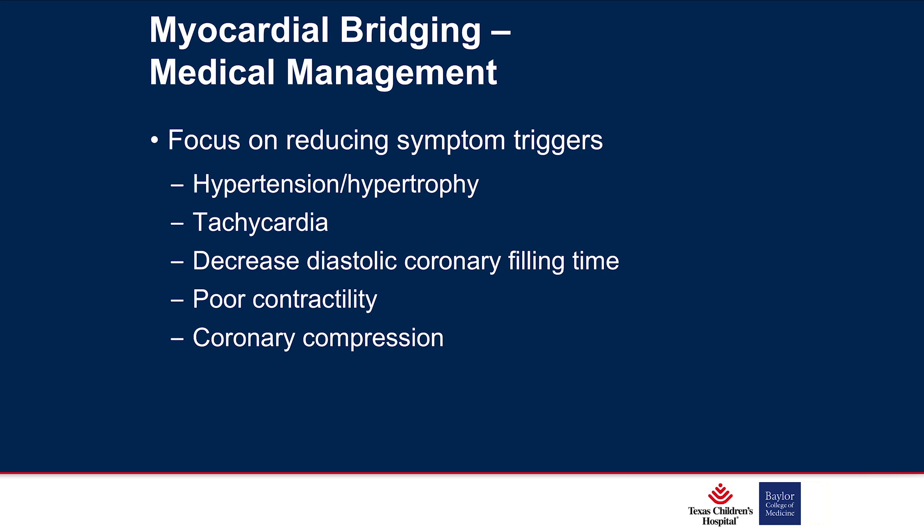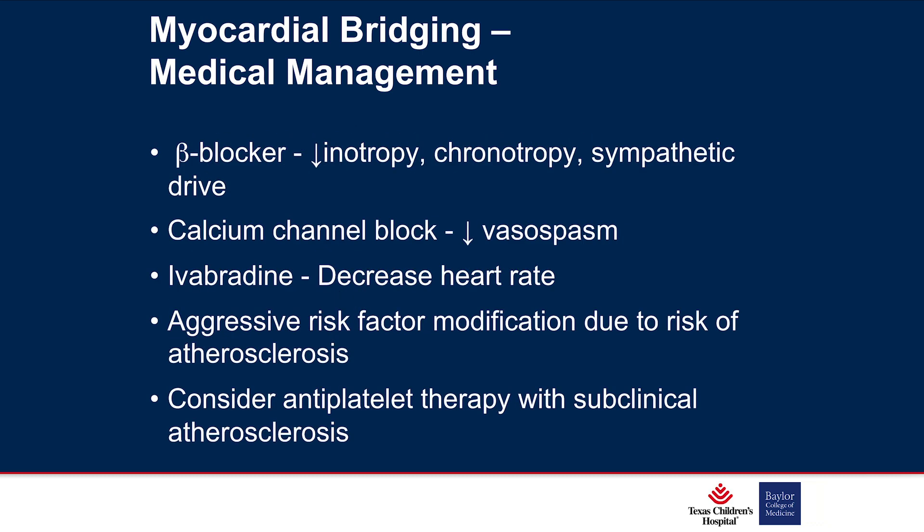Management focuses on reducing symptom triggers: treating hypertension, any hypertrophy, and reducing the burden of tachycardia frequently with beta blockers — which also help allow adequate diastolic filling time — and treating any poor contractility. Beta blockers are the primary line; calcium channel blockers have also been described, though much less frequently. Risk factor modification includes encouraging healthy diets and activity, and if atherosclerosis is defined, considering antiplatelet therapy.